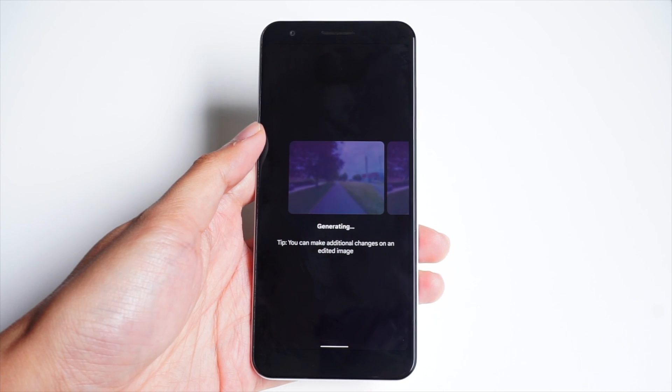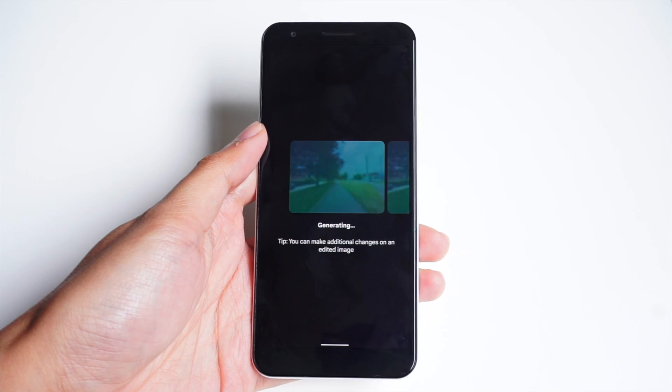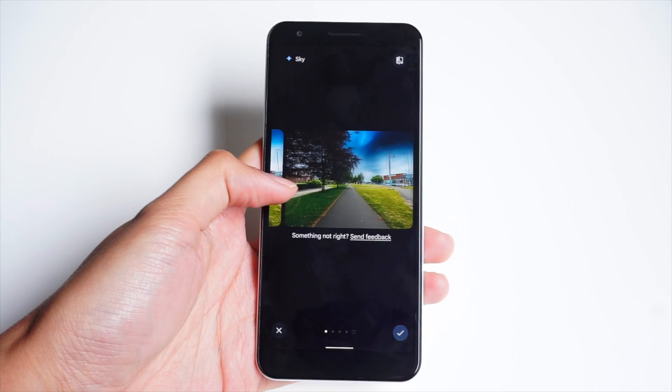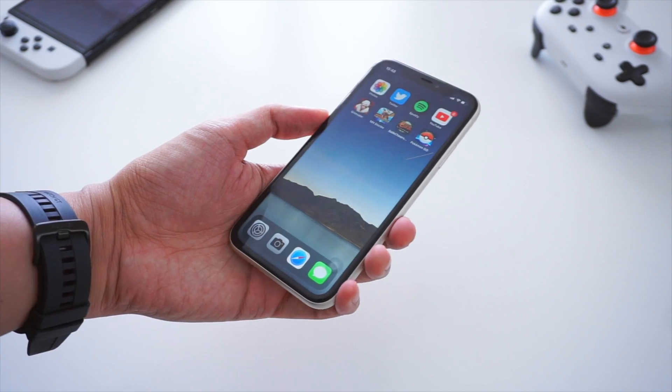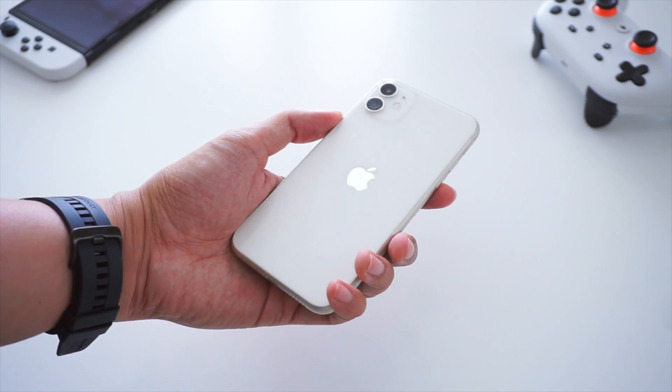There are of course requirements if you want to run the software on your device. Android phones will need at least 3GB of RAM to support these features, in addition to having Android version 8 and newer. Additionally, these tools won't be able to work on 32-bit smartphones. The same requirements apply for iOS devices, which will need to run iOS 15 and newer versions.